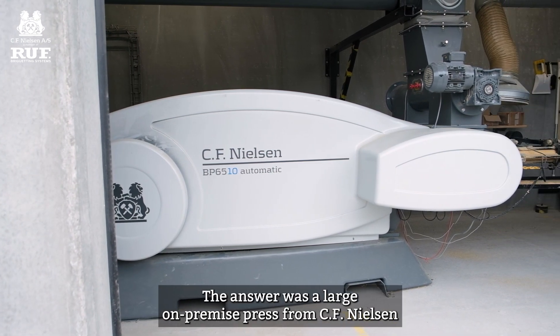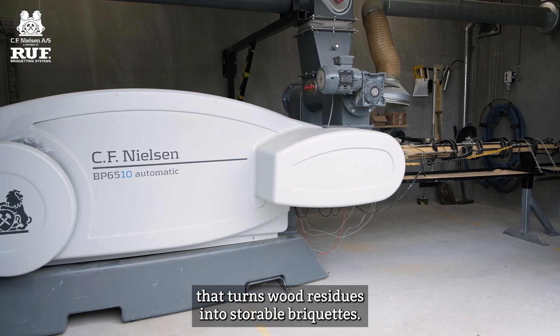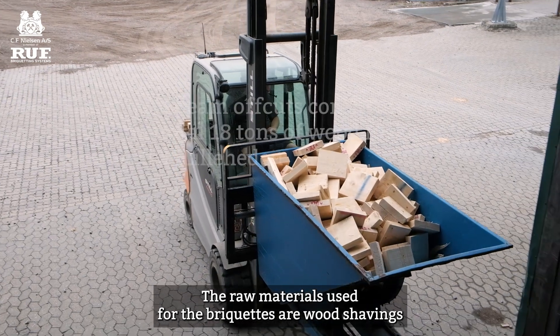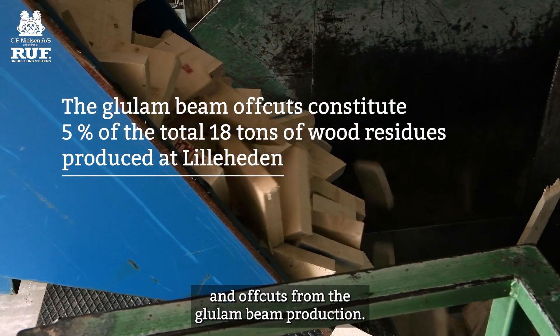The answer was a large on-premise press from C.F. Nielsen that turns wood residues into storable briquettes. The press has a capacity of 1.2 tonnes per hour. The raw materials used for the briquettes are wood shavings and offcuts from the glulam beam production.